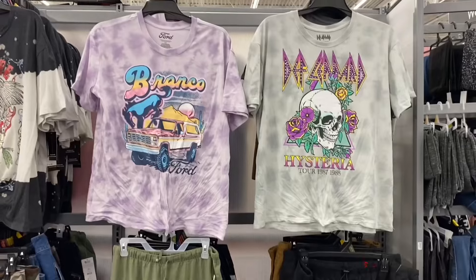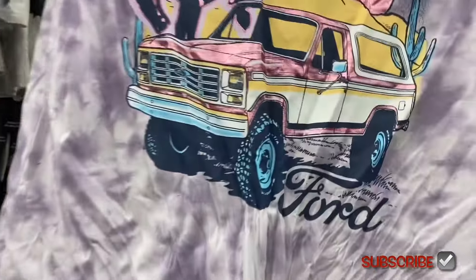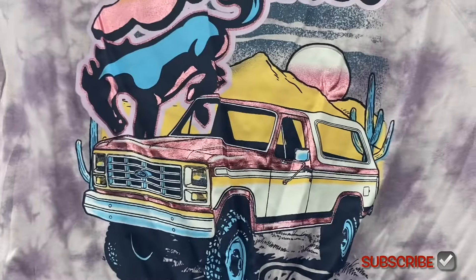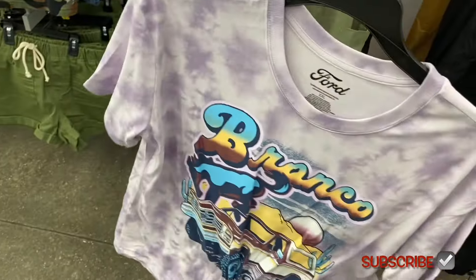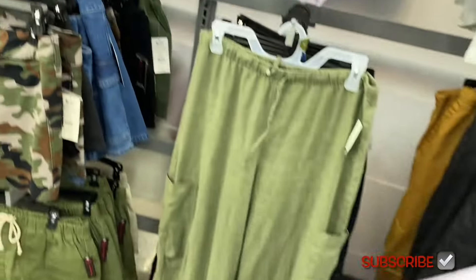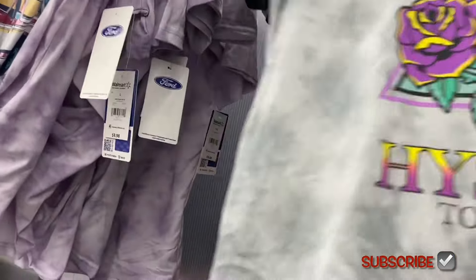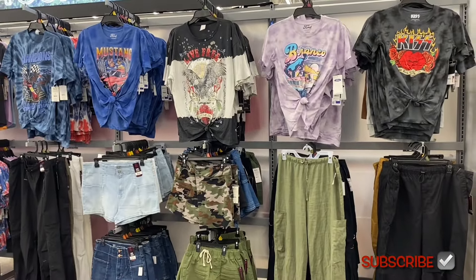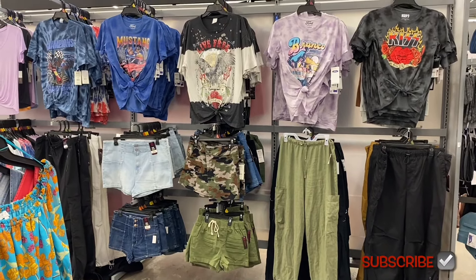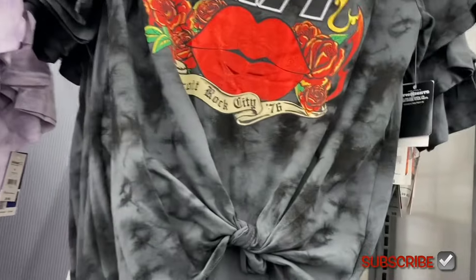They have new graphic tees! There's a Bronco one for $9.98 — old style Bronco with metallic foil, it's a Ford junior knot tee, tie-dye style. There's also a Mustang one, and a KISS one with foil too, also $9.98.